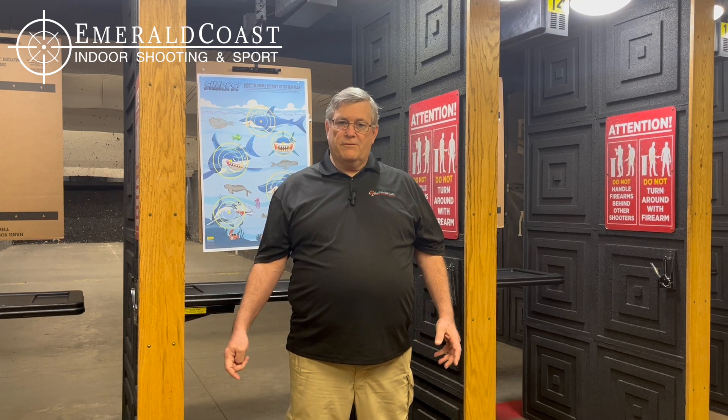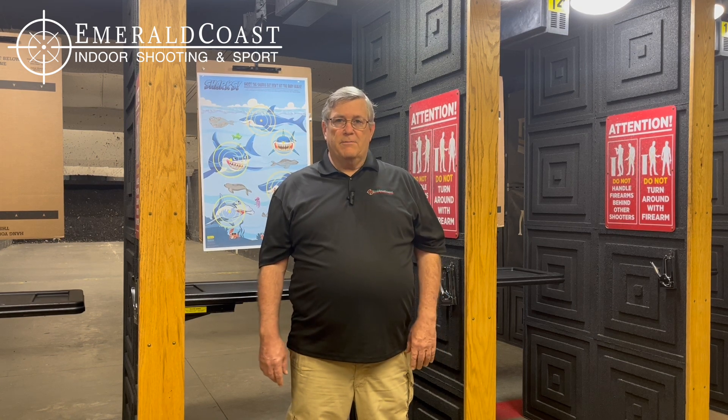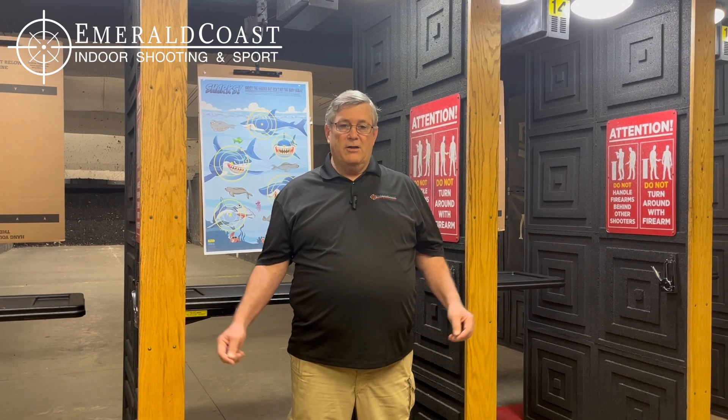One of our rifle instructors also offers the introduction to the AR, which is the most popular firearm in the country right now that people are buying and using — the modern sporting rifle, it's sometimes called. We'll go over everything from how to disassemble it, to clean it, to how to properly operate it and sight it.